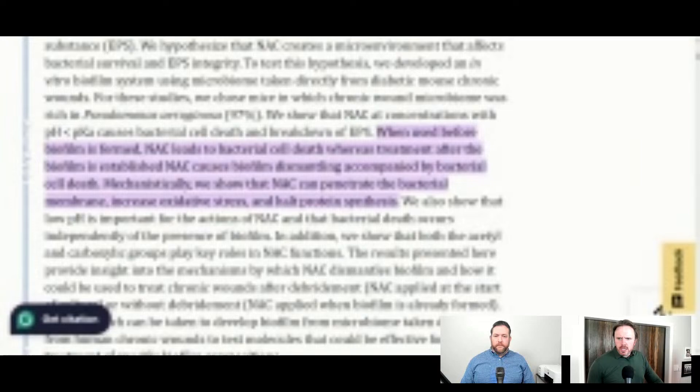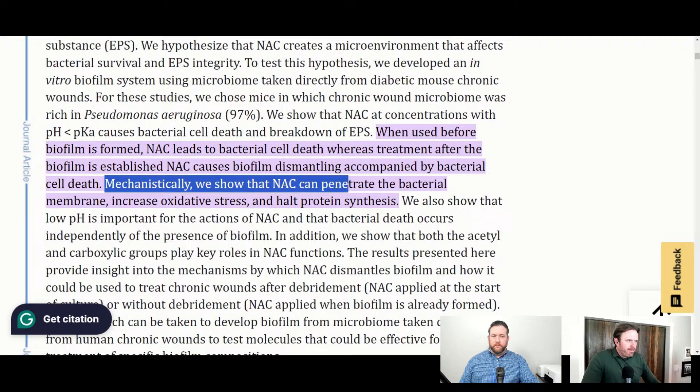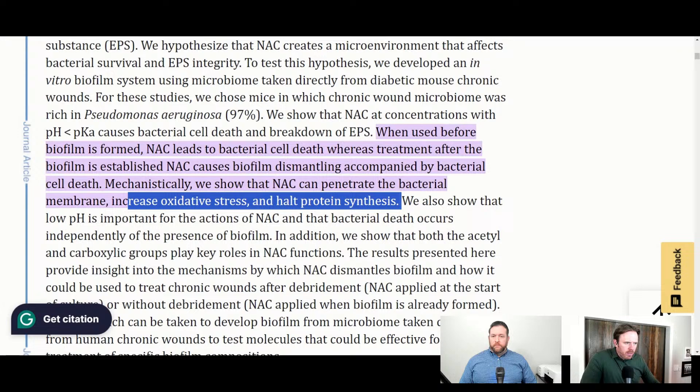Looking at one study on NAC and biofilms — they looked at Pseudomonas aeruginosa bacteria in mouse wounds, which we also see in the gut. When NAC was used before biofilm is formed, it leads to bacterial cell death. Treatment after the biofilm was established was harder to knock down the bacteria. Mechanistically, NAC can penetrate the bacterial membrane and increase oxidative stress and halt protein synthesis. This allows that slimy mucus layer to be broken down because NAC is a mucolytic. We also use NAC for sinus and drainage issues, and it's used as Mucomyst for asthmatics — you can even nebulize NAC to bring down mucus in the lungs, improving oxygen transfer capacity.